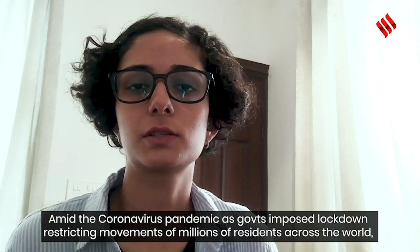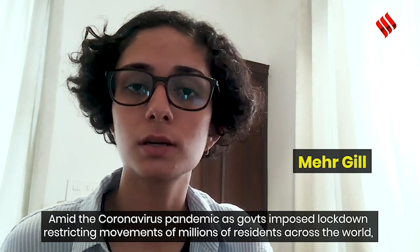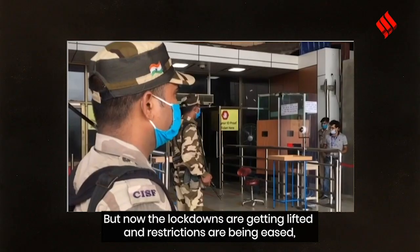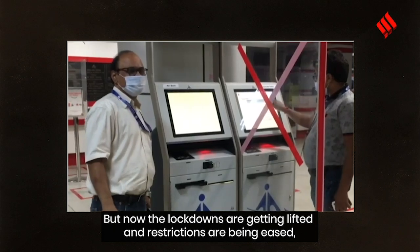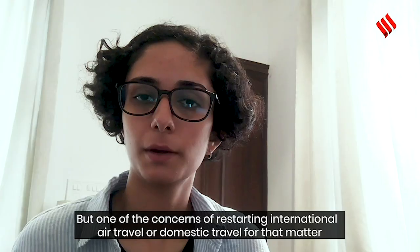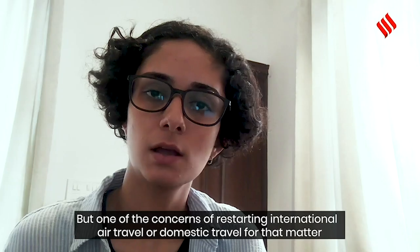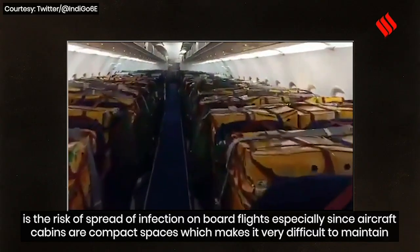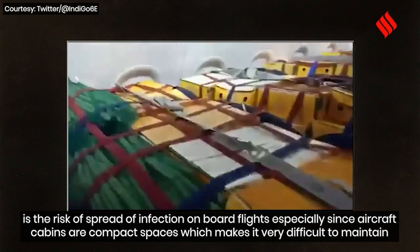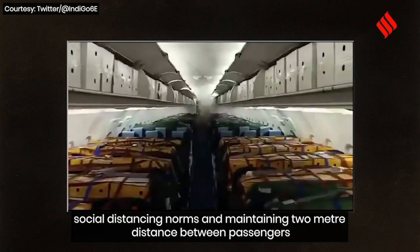Amid the coronavirus pandemic, as governments impose lockdowns restricting movement for millions of residents across the world, one of the worst-hit sectors was the aviation industry. But now, as lockdowns are being lifted and restrictions eased, international air travel is expected to resume slowly. One of the key concerns is the risk of infection spread on board flights, especially since aircraft cabins are compact spaces making it very difficult to maintain social distancing norms of at least two meters between passengers.